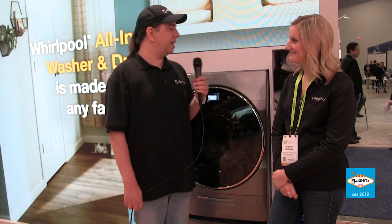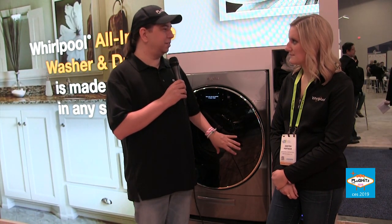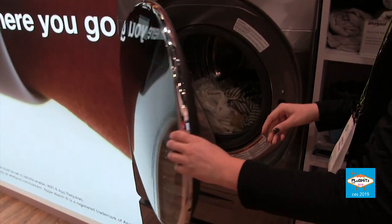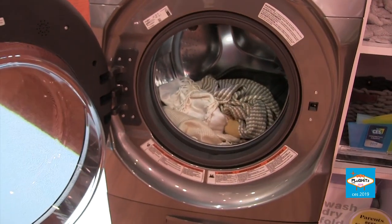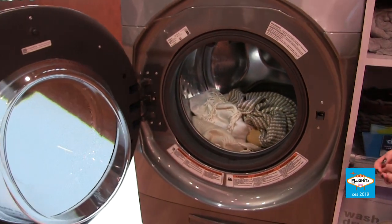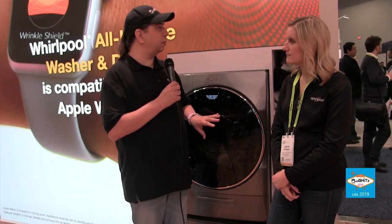Sometimes combo devices get a little smaller — what have we got here? This is our full-size model, 27 inches. We do have a compact one that launched last year at 24 inches. The capacity on this one is 4.5 cubic feet, around an eight-pound load of laundry, so we're not losing any capabilities by going with the combo. This unit is also ventless, so it can be installed in a closet — great for apartments that don't have in-unit laundry. Very easy to install.